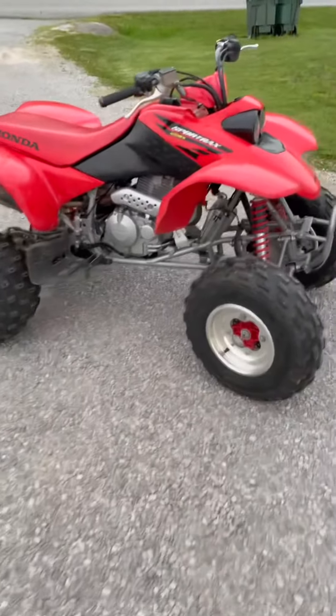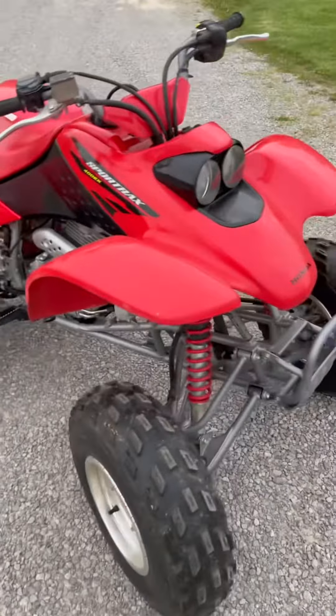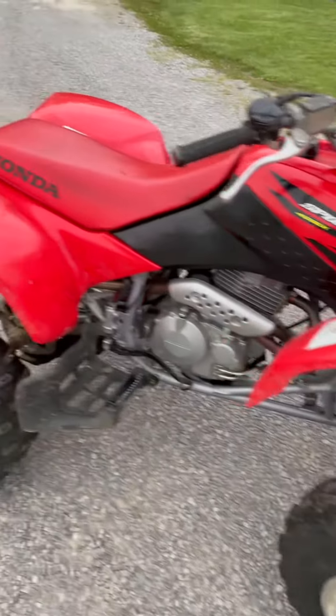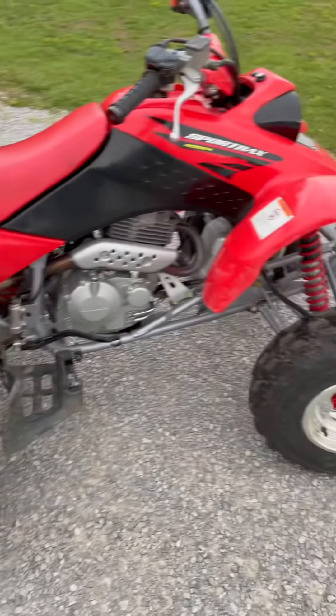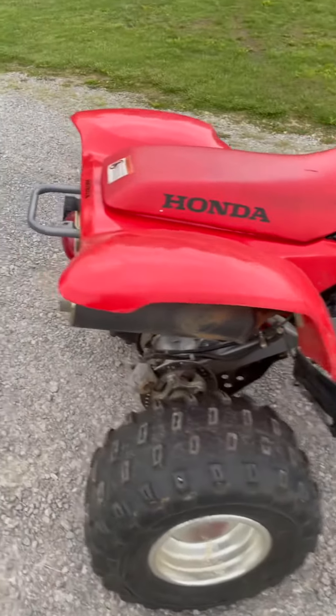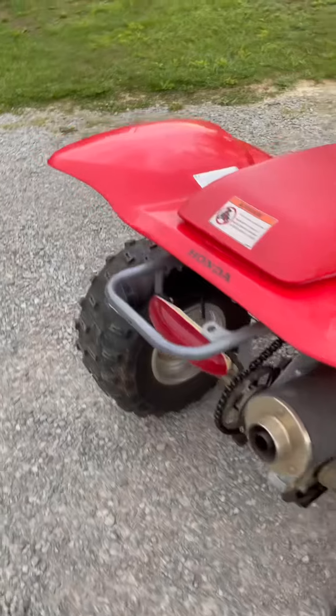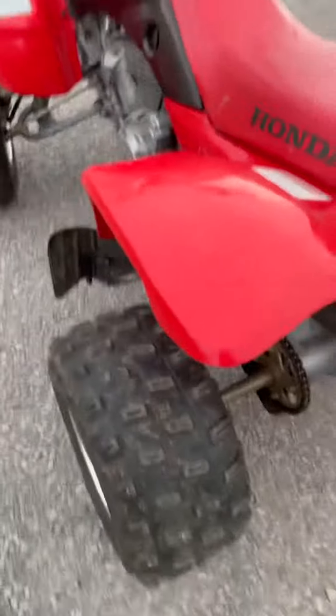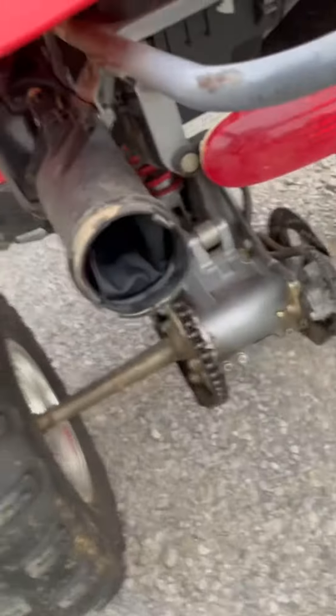Here's the other barn find — I guess you'd call this one a garage find, it hadn't made it to the barn yet. 2004 Honda 400EX, bought from the original owner who bought it new at Adventure Sports in Eatown. It's all original, never been touched. Tools still in the pouch, original tires.